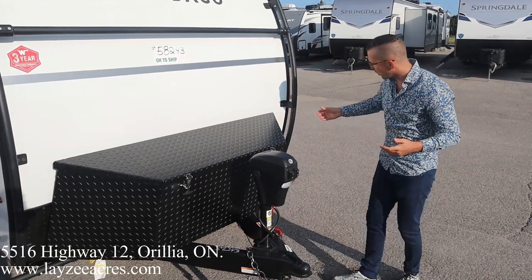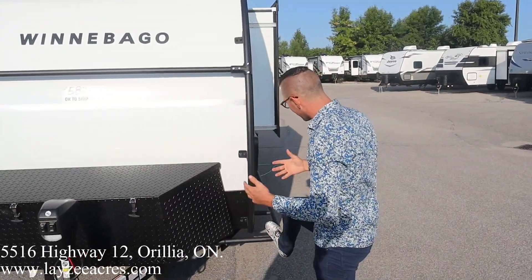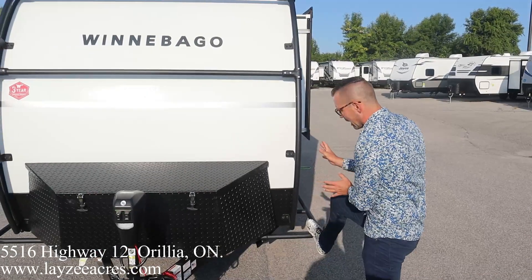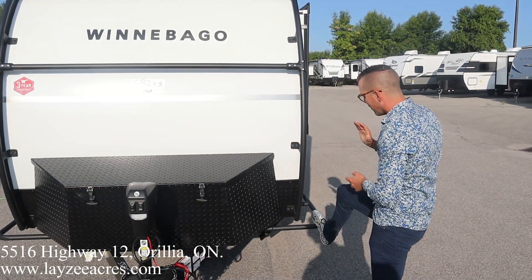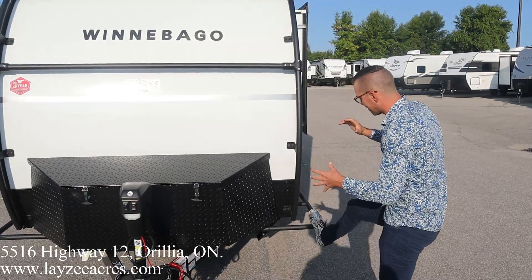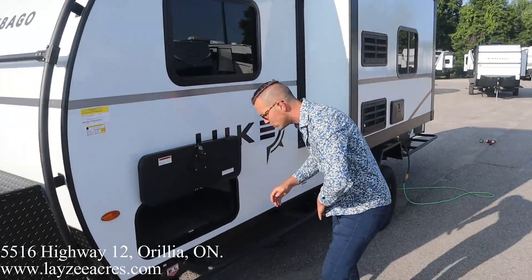Here's our exoskeleton — this is going to protect the trailer. You're not going to hit a tree branch or that kind of thing and damage it. It doesn't make the trailer indestructible, of course, but going through the brush that kind of stuff, it's going to be great protection. Coming around the off-door side, we have our pass-through storage.